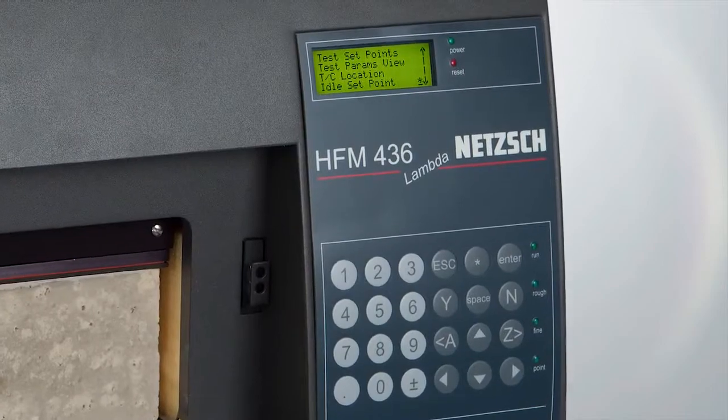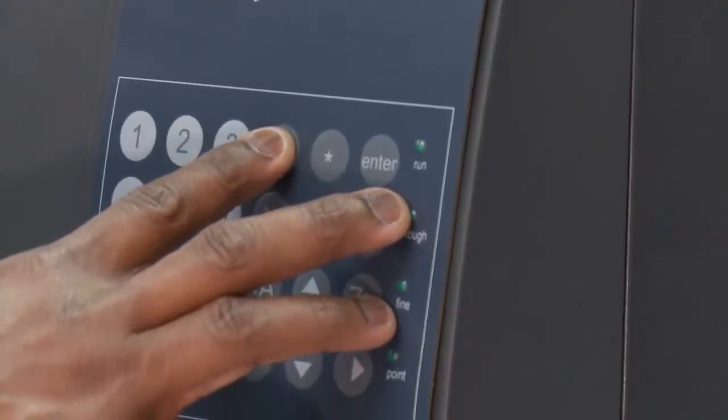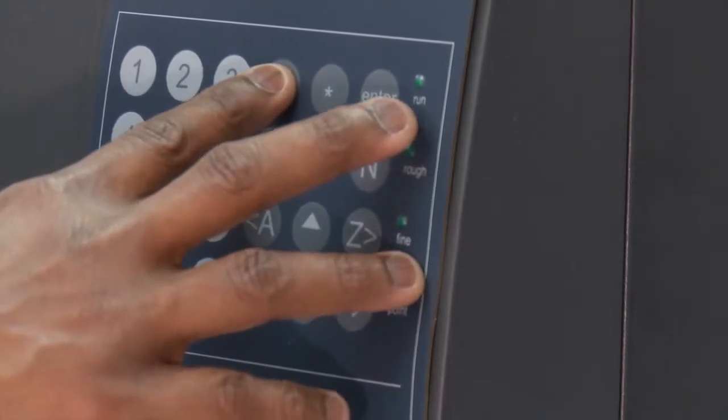As a standalone instrument with internal printer and processor, the HFM 436 Lambda can operate in complete autonomy. It is a completely standalone instrument with a microprocessor, keypad, and a Peltier cooling system, so no computer, chiller, or external water is needed.